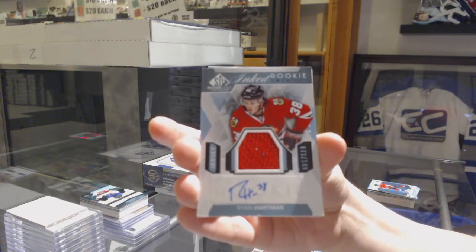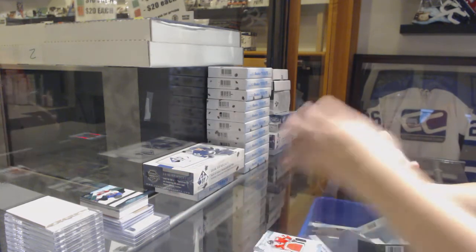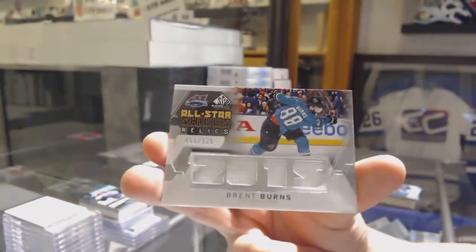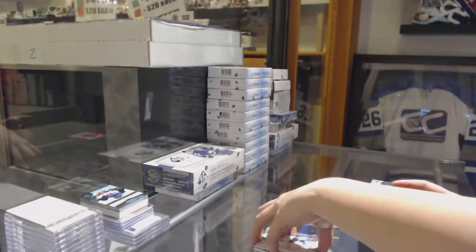A little chipping on the bottom there — most of them that year had that, unfortunately. And a Skilled Relic jersey numbered $1.25, Brent Burns, for the San Jose Sharks.